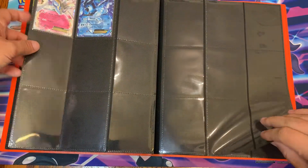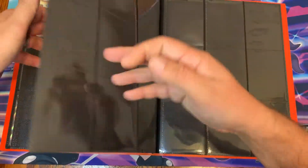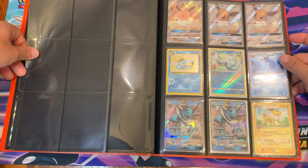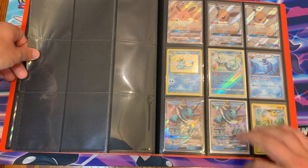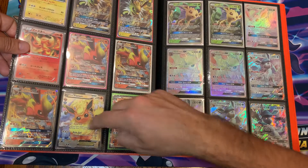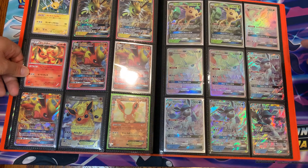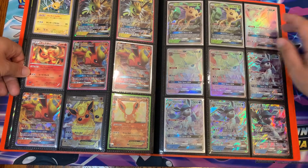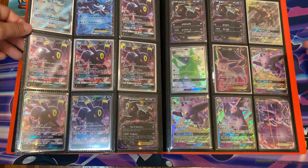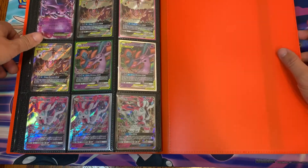Loads of Mewtwos. And a couple of these — this is the Zarude, I think this is also from Celebrations with the re-arted artwork. Then some of the Eeveelutions — we got the Vaporeon. Moving right along — some of the coolest cards ever. I believe those are from the Generations Radiant Collection. Very, very cool. Then we got our rainbow rare Leafeon and Glaceon. I believe there's a shiny in here somewhere also — yeah, the Espeon shiny. A lot of really cool cards in here. Pushing 34 minutes, wow, it's a long video.